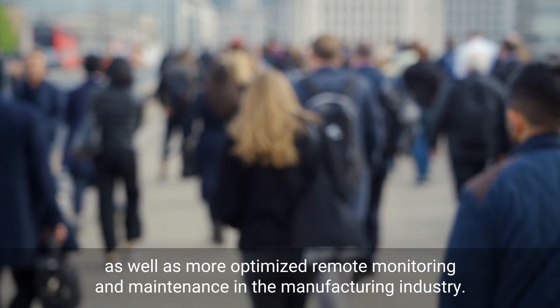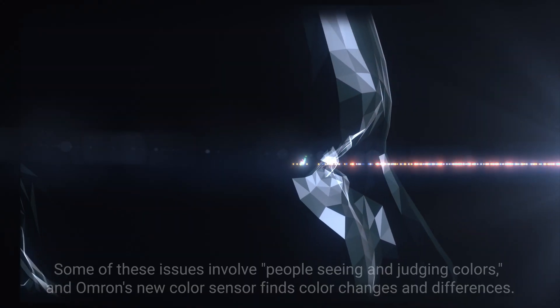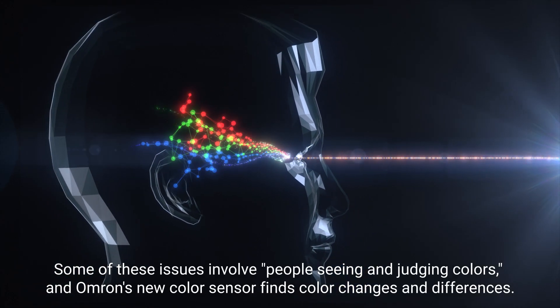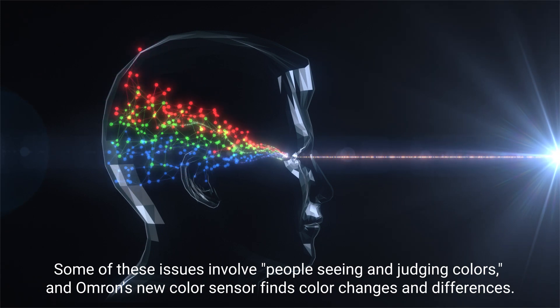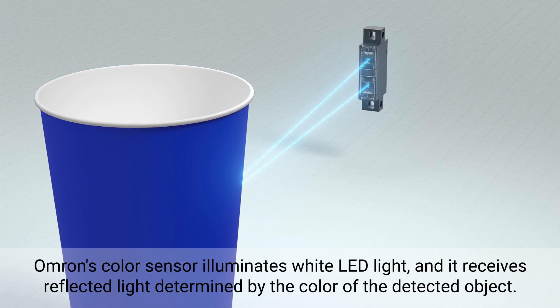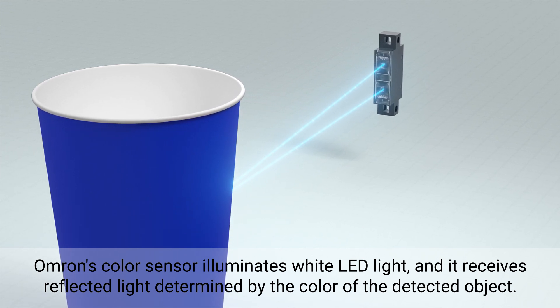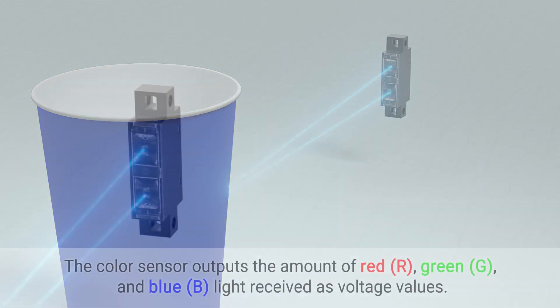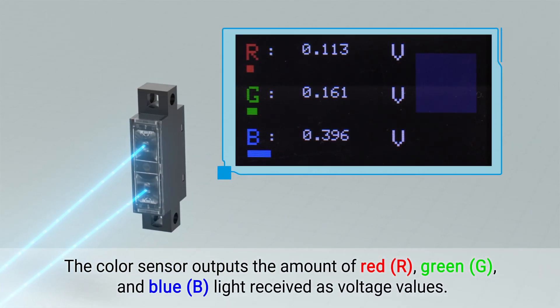There is also a need for more optimized remote monitoring and maintenance in the manufacturing industry. Some issues involve people seeing and judging colors, and Omron's new color sensor finds color changes and differences. This color sensor illuminates white LED light and receives reflected light determined by the object's color. This sensor outputs the amount of red, green, and blue light received as voltage values.